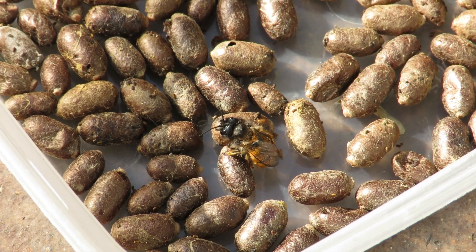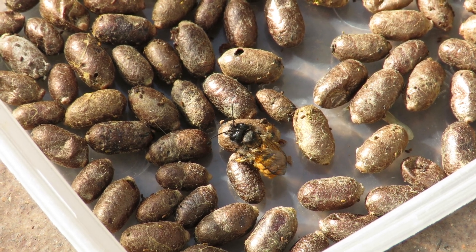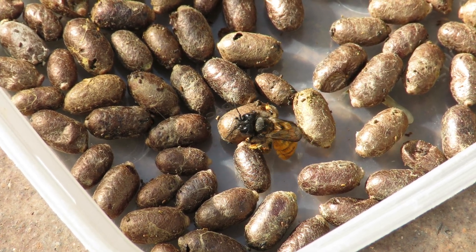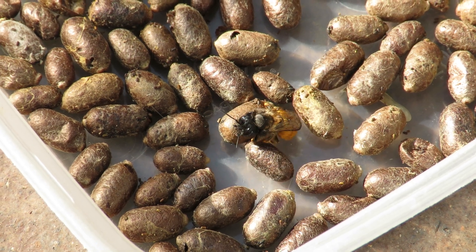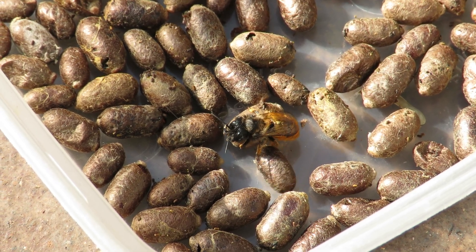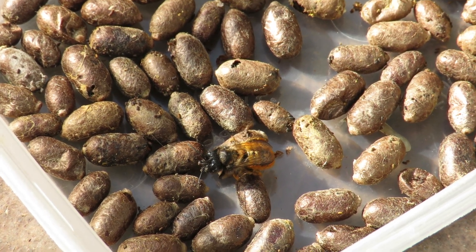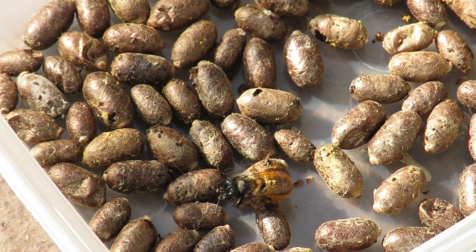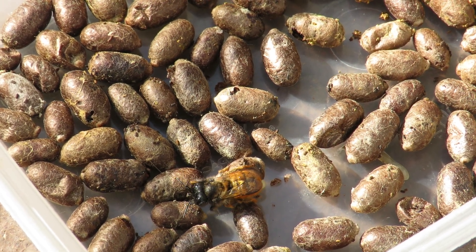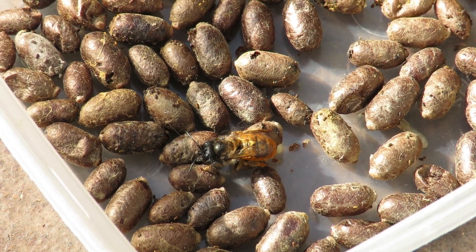These bees don't collect pollen in pollen baskets the way that bumblebees and honeybees do. They collect their pollen on stiff branched hairs underneath their abdomens called scopa — which is Italian for 'broom' — so they use them to sweep up the pollen and carry it back to their nests. It's only about 10 o'clock in the morning.